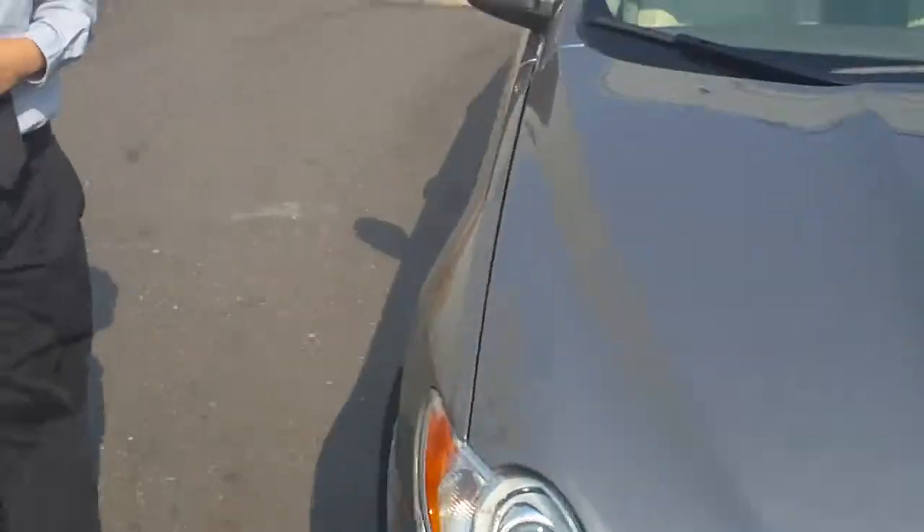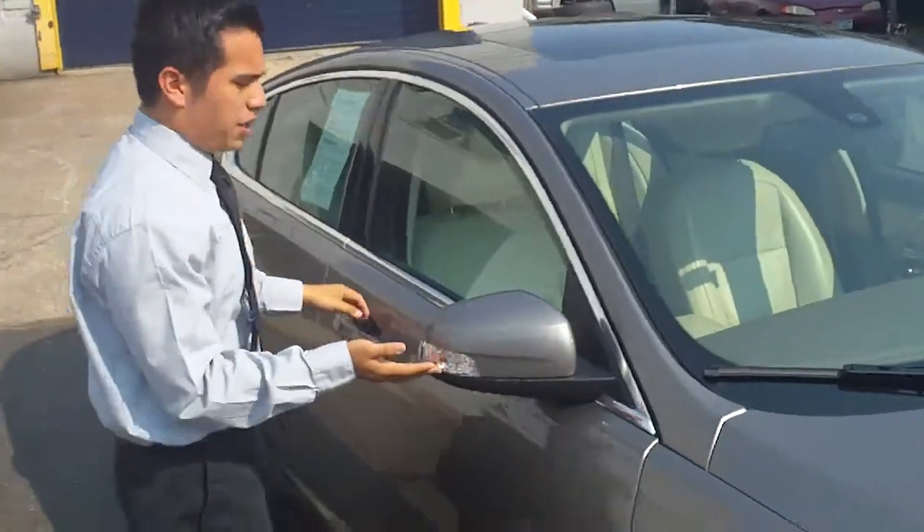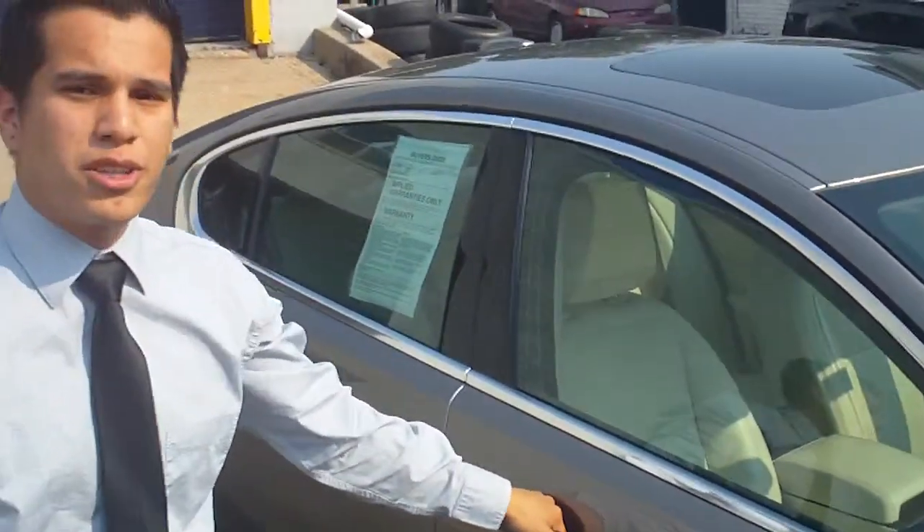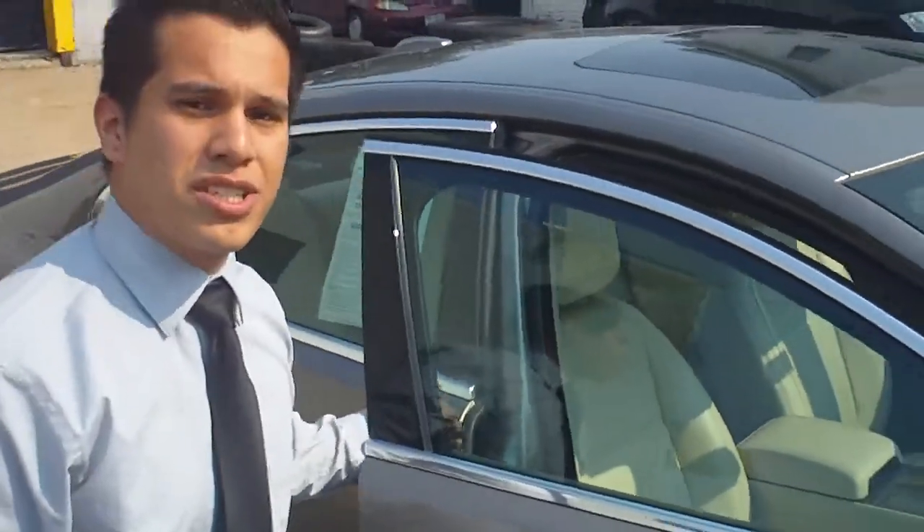A few things I like about this vehicle. You've got your turn signals right here on the mirror — just something to keep you a little extra safe, make sure that everyone sees you on the road.